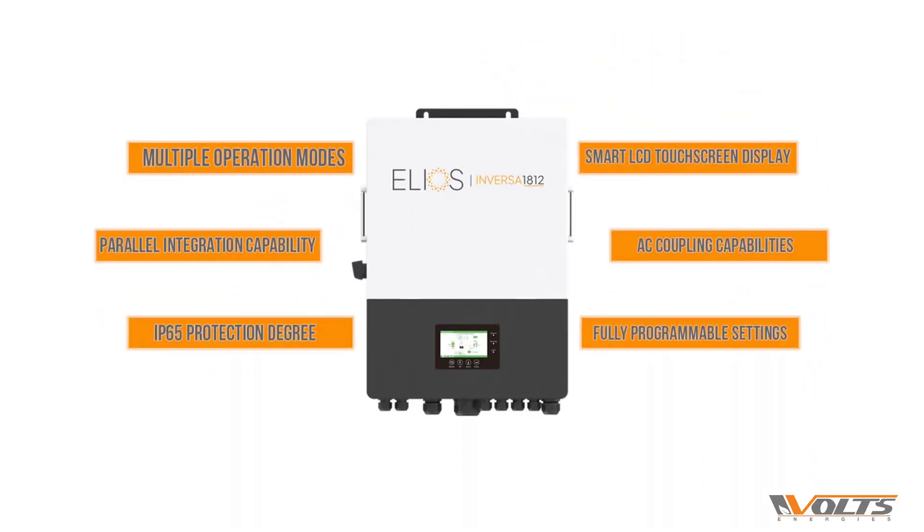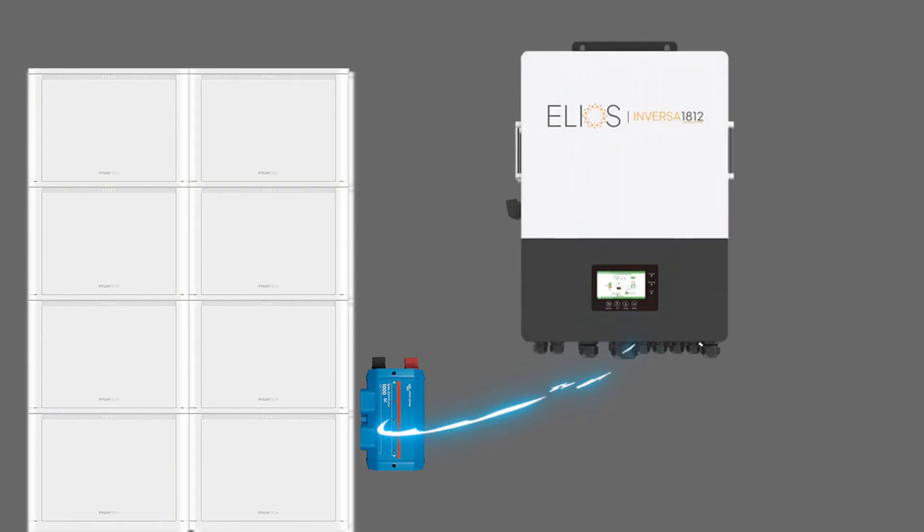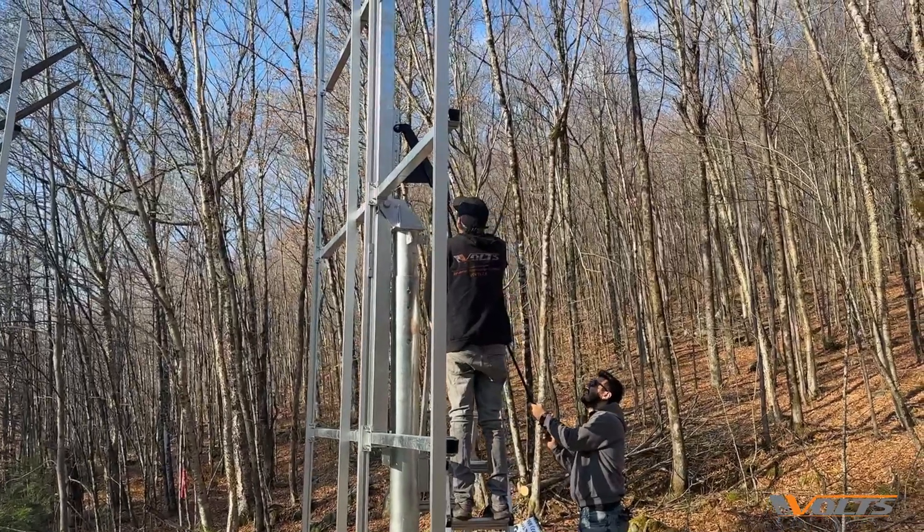To top it off, our 12 kilowatt Helios Inversa 1812 hybrid inverter keeps everything running smoothly. It delivers stable voltage throughout the chalet, making sure we have reliable power whenever we need it.